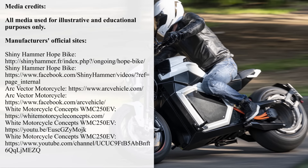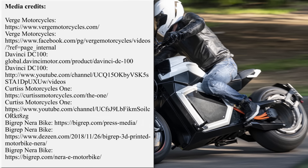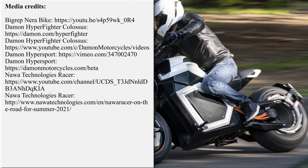Our team is working hard on bringing the latest news from the world of electric two-wheelers. If you'd like to support our efforts, please subscribe for further updates and feel free to share our work with friends or request new product reviews in the comments section below.